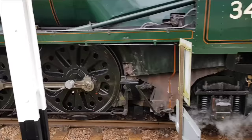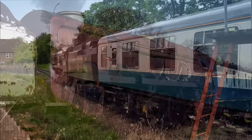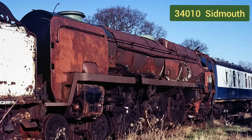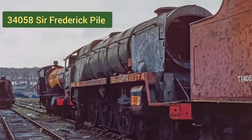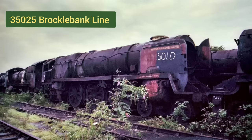We are currently working on three other locos. This one is 34010 named Sidmouth, a West Country class Bulleid Light Pacific. This is 34058, Battle of Britain class Bulleid Light Pacific named Sir Frederick Pile. And this is our largest and heaviest locomotive, 35025 Merchant Navy class Brocklebank Line.